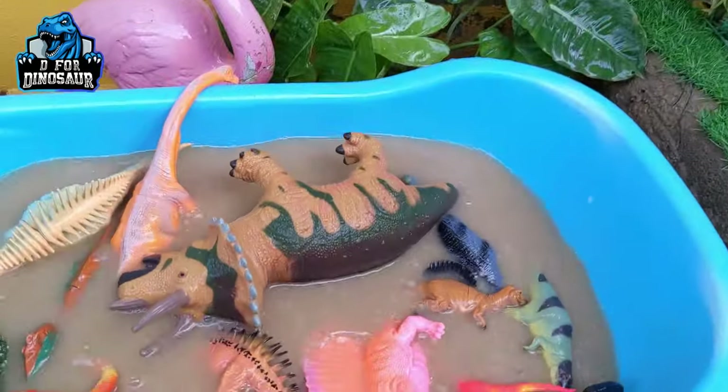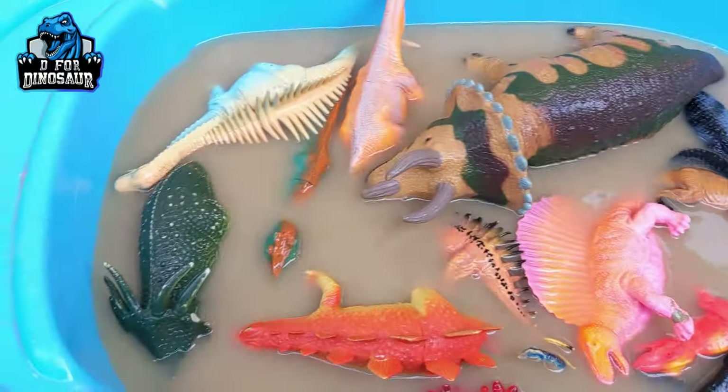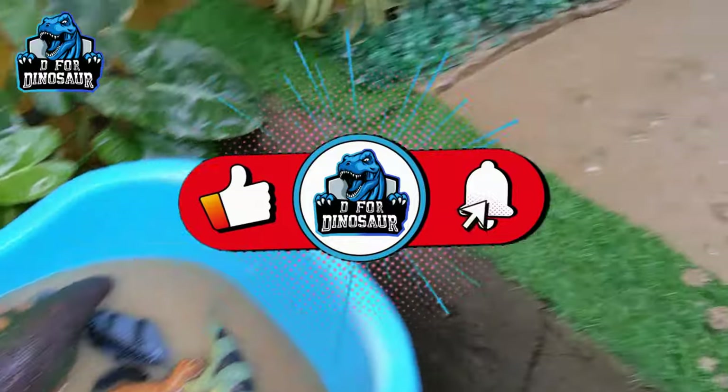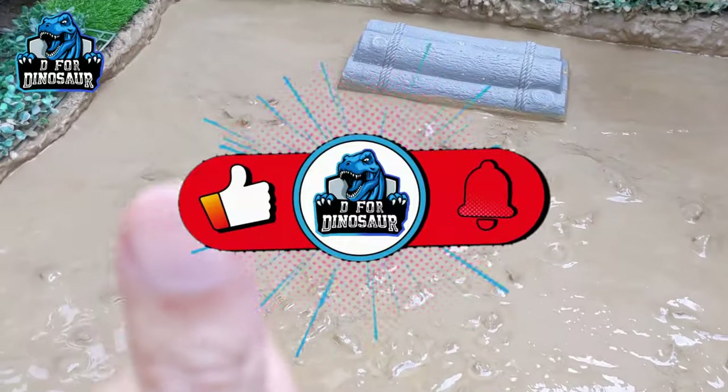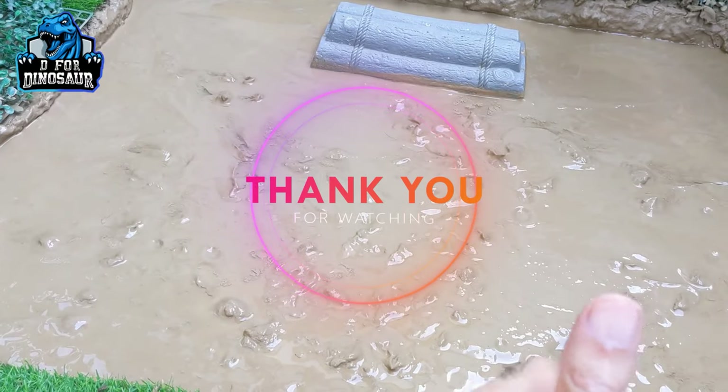So kids, I hope you have learned a lot from these prehistoric dinosaurs. Don't forget to like the video, subscribe to the channel, and hit the bell. Have a great day. Take care!